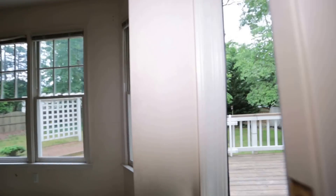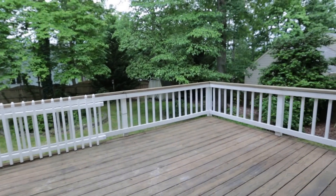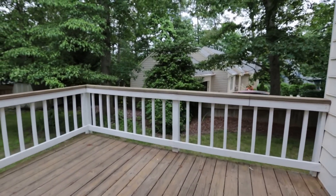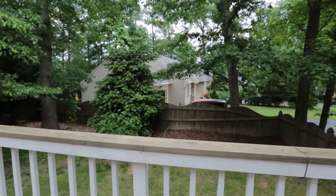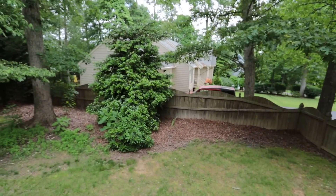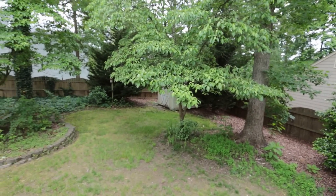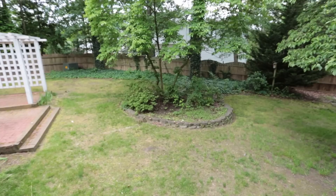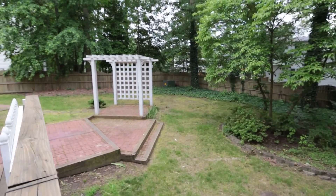Let's pop out back and see what we have. I really like this backyard for a couple of reasons. Number one, we've got a nice oversized deck — bigger than we typically see in homes in this price range. We also have good privacy back here, and there is a storage building back in the corner.